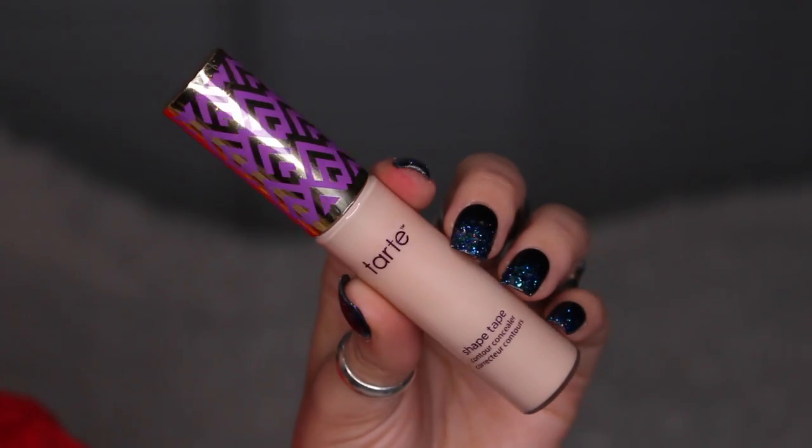Next up is a concealer I've been loving, and surprise surprise, it's the Tarte Shape Tape concealer. Everybody's been talking about how much they love this — it's so amazing and it was sold out for the longest time, and I couldn't get my hands on it. I finally did and I love it. It gives you a nice pigmented opaque coverage without being cakey or too dry or sinking into your fine lines.